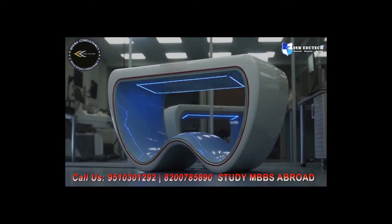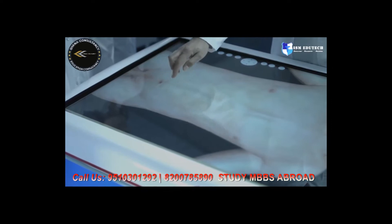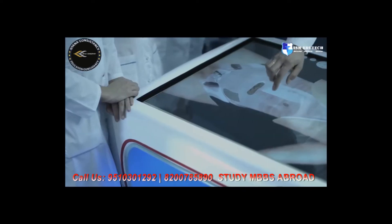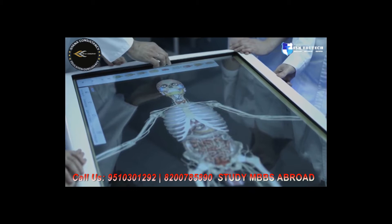Medical technologies are constantly developing and updating, becoming more perfect and convenient. The anatomical interactive table is one of these modern devices, accessible for our students even during the distance learning process. It is a new generation educational product which allows simpler use of 3D models of the human body and makes the process more realistic.